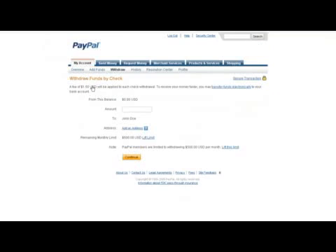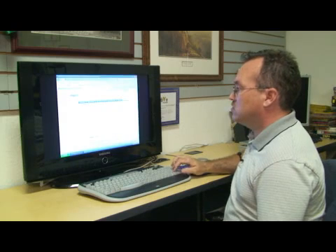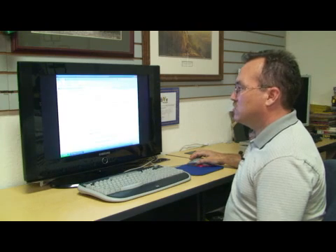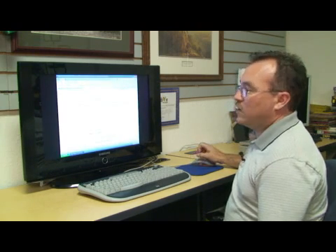In the next screen, it'll ask you how much money you want to withdraw. Enter that dollar amount. Confirm that it's going to the right bank account. Select Continue. Confirm that you want to make this withdrawal. And that's it — your money is now on its way.